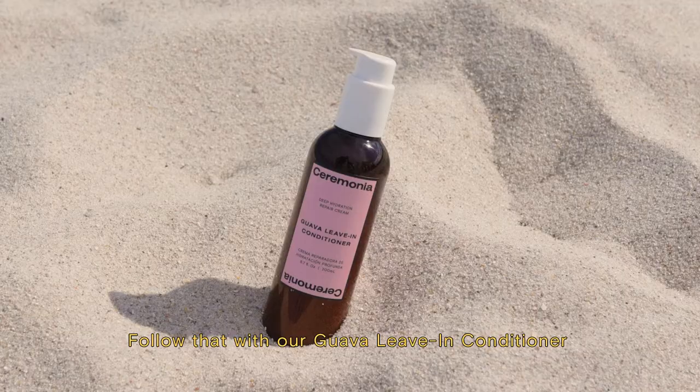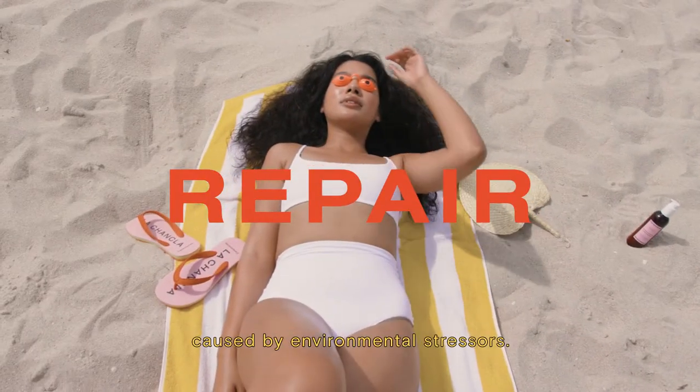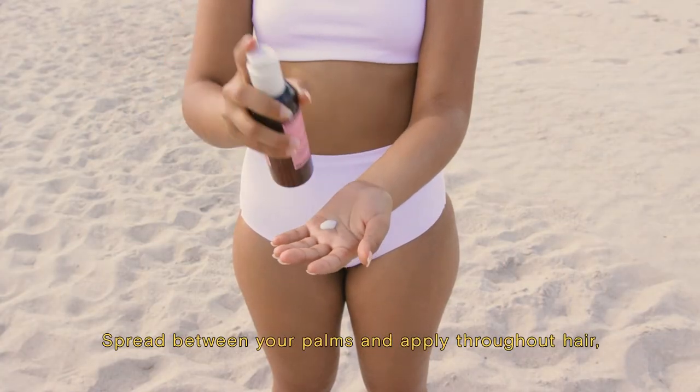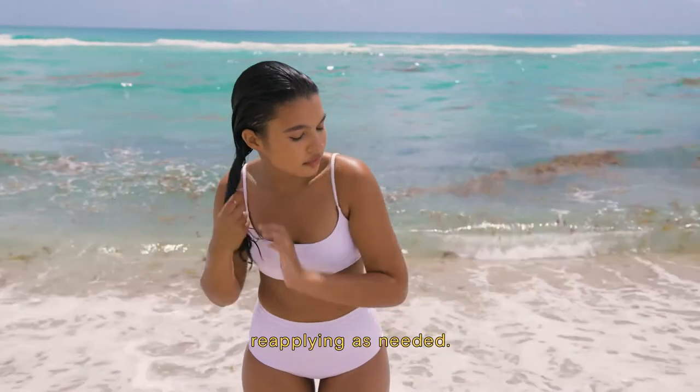Follow that with our guava leave-in conditioner, which is used to nourish and repair damage caused by environmental stressors. Begin with a dime-sized amount of product. Spread between your palms and apply throughout hair, focusing on mid lengths and ends, reapplying as needed.